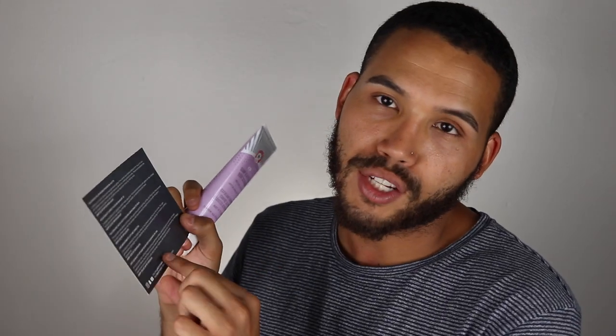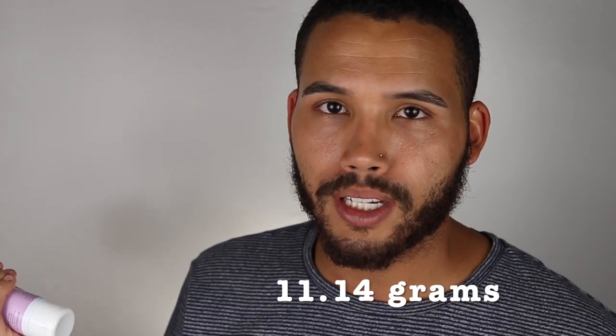And the last of the June box — we have the First Aid Beauty KP Bump Eraser Body Scrub with 10% alpha hydroxy acid, AHA. Really nice, this is 4.0 ounces. I don't really have acne much going on, so maybe I could give this away. Comment below if you really want to try it and maybe I'll send it to you. For our base, I'm going to keep the Perfect Glow BB Cream and also the Artist Couture powder, so when we do our full face we can incorporate these products.